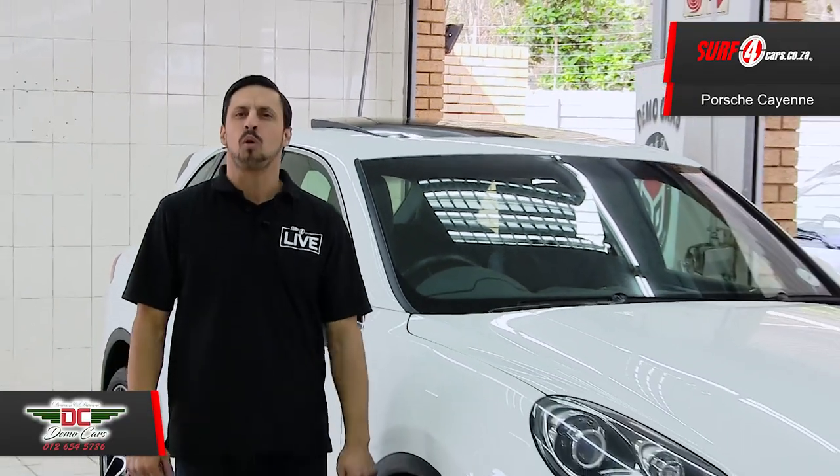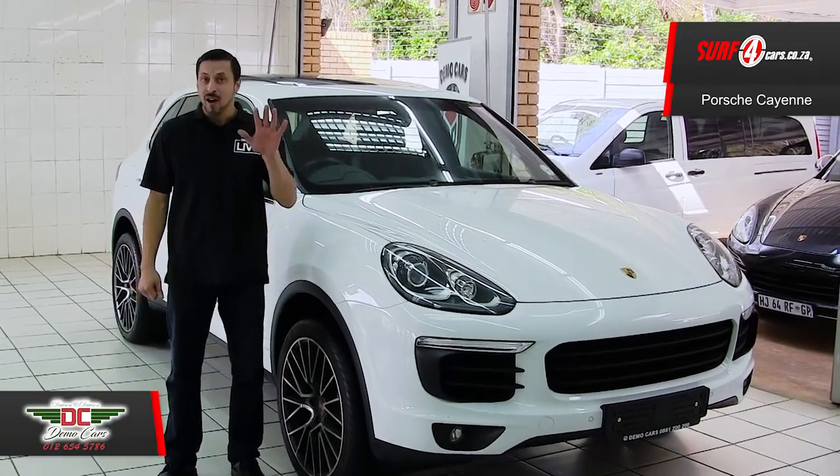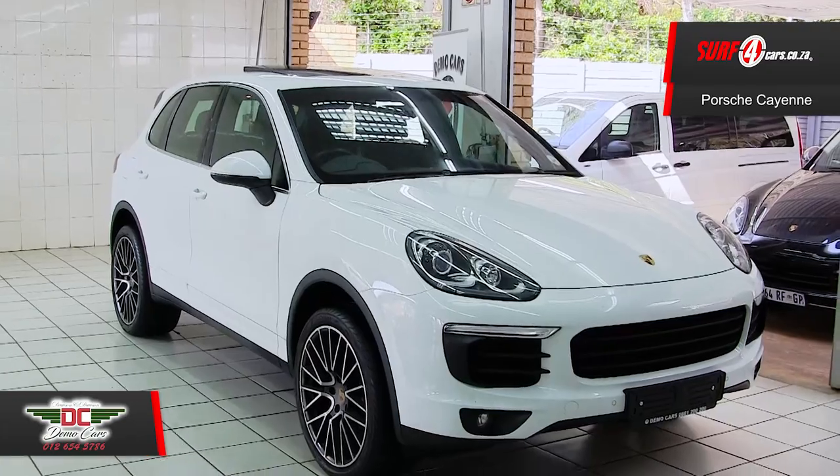We're here at DemoCarCenturion to sample this 2015 Porsche Cayenne Diesel 8-speed Tiptronic all-wheel drive, and here are five things that you should know about this model.